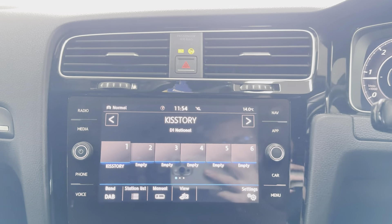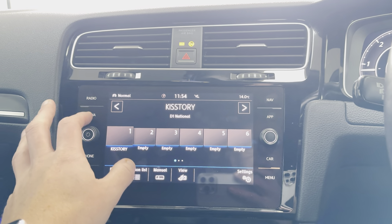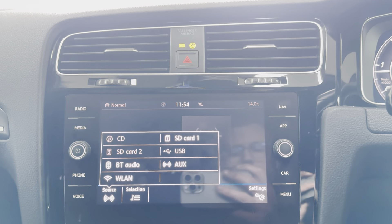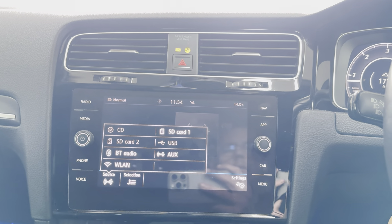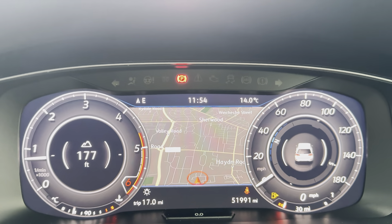You have a good wide array of multimedia inputs. Of course, this is a fully touch-screen system, so you've got DAB there and the full list of multimedia inputs. You can also have your map view available up in the dash.